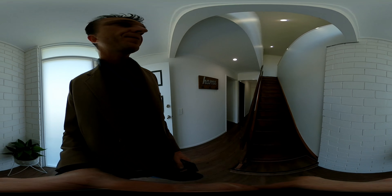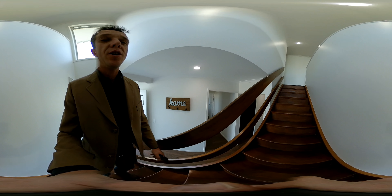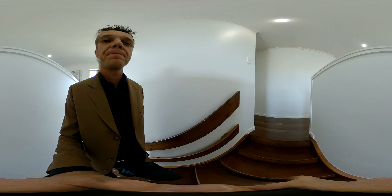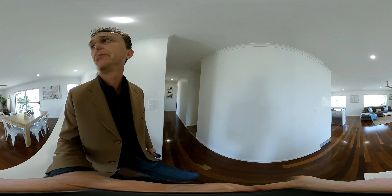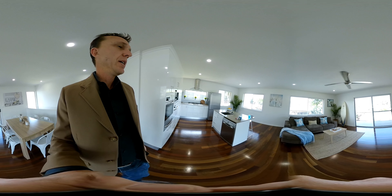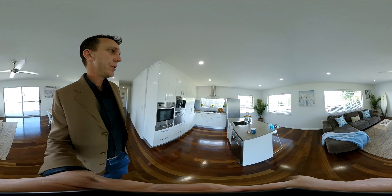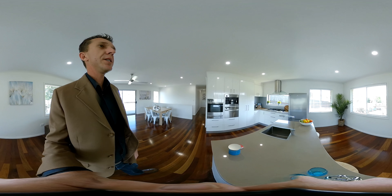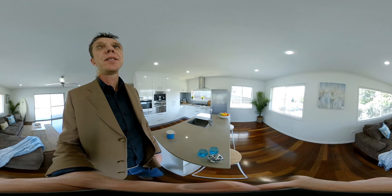We'll head upstairs first. We're going to hear Pink playing in the home theatre, so we'll come back to her. Here we are — this beautiful big open plan family living area, hardwood floors, gorgeous kitchen with Millet appliances: plate warmer, steam oven, coffee machine.